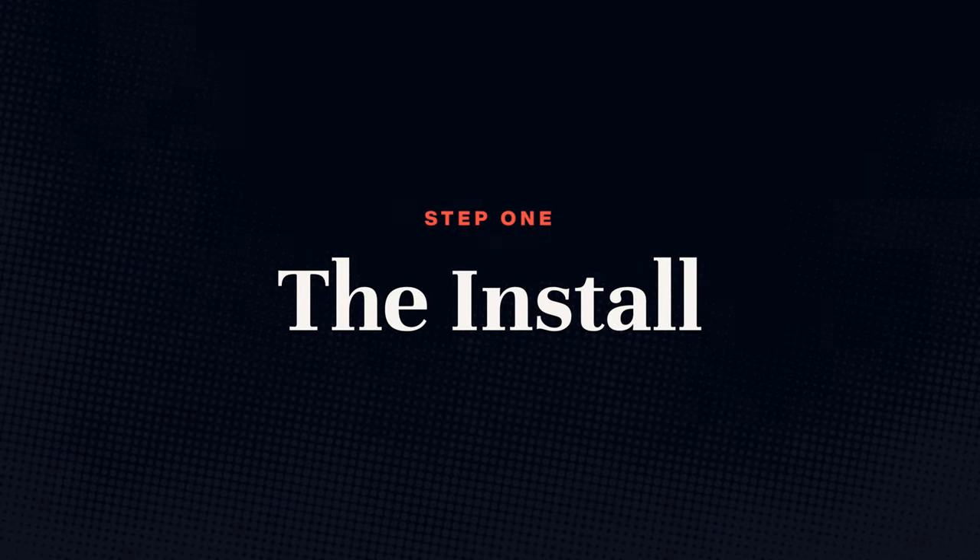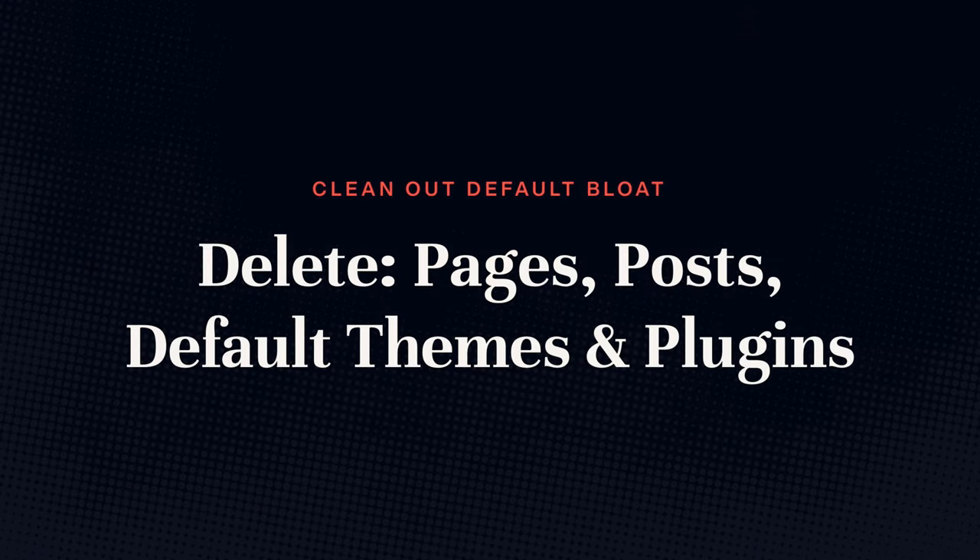So let's look at a few best practices to make sure your website stays clean and fast. Step one: the install. Whether you're starting your website on hosting like SiteGround, a local host, or anywhere else, when you install WordPress it comes with stuff you do not need. So the first step is to remove that — that way we're starting on something absolutely clean. Delete pages, posts, unused themes, and plugins that come default with WordPress installs.